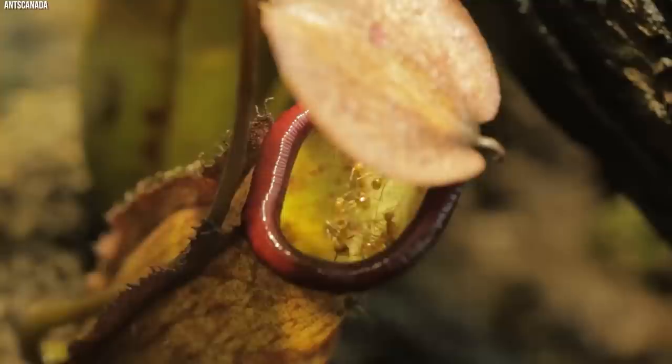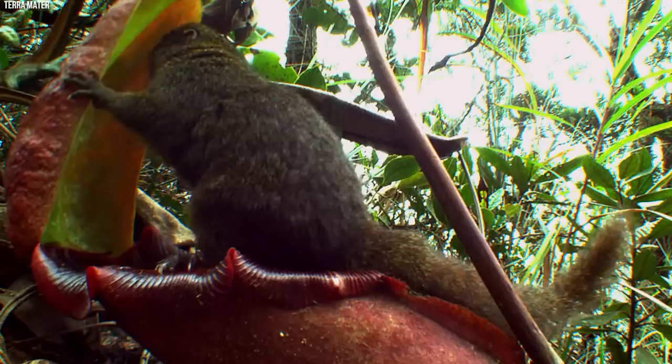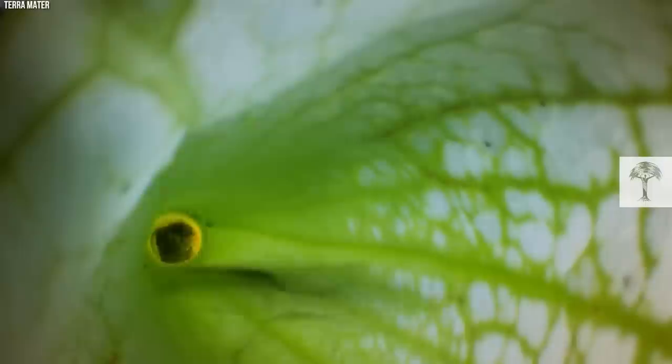Remarkably, some pitcher plants have evolved to target not only insects but also larger prey. For instance, the largest known species, Nepenthes rajah, has been known to trap and digest rodents, birds, and even small monkeys — proving the astonishing lengths nature can go to when pushed by the constraints of nutrient-poor environments.